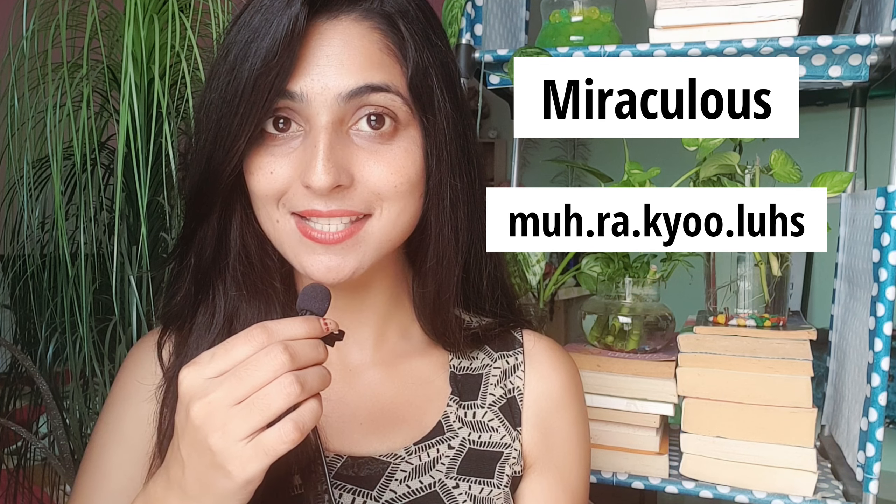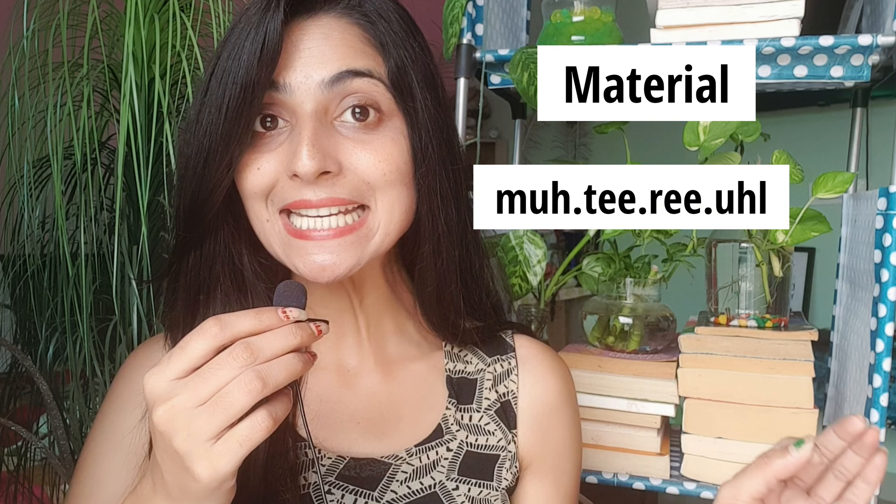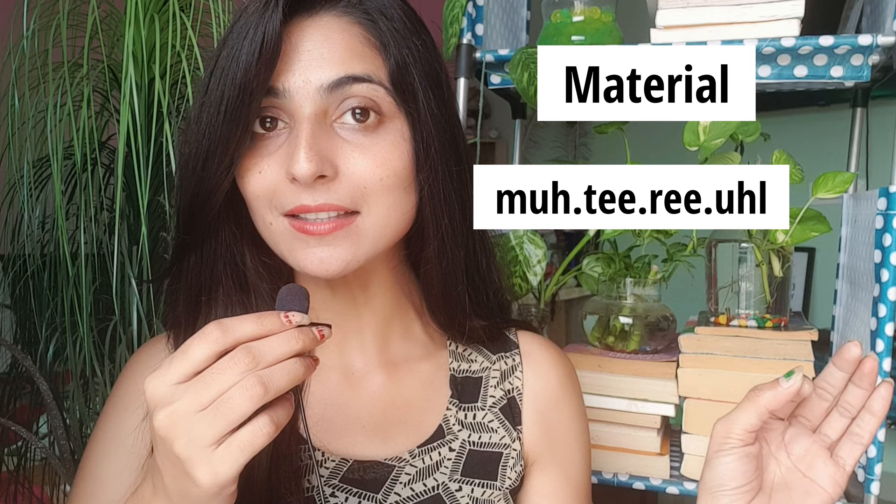What about this basic word — mean? Because M-E-A-N is mean? No, the right way to say this word is meant. How do you pronounce this basic word — miracles? No, the right way to say this word is miraculous. This word: material? No, the right way to say this word is material.